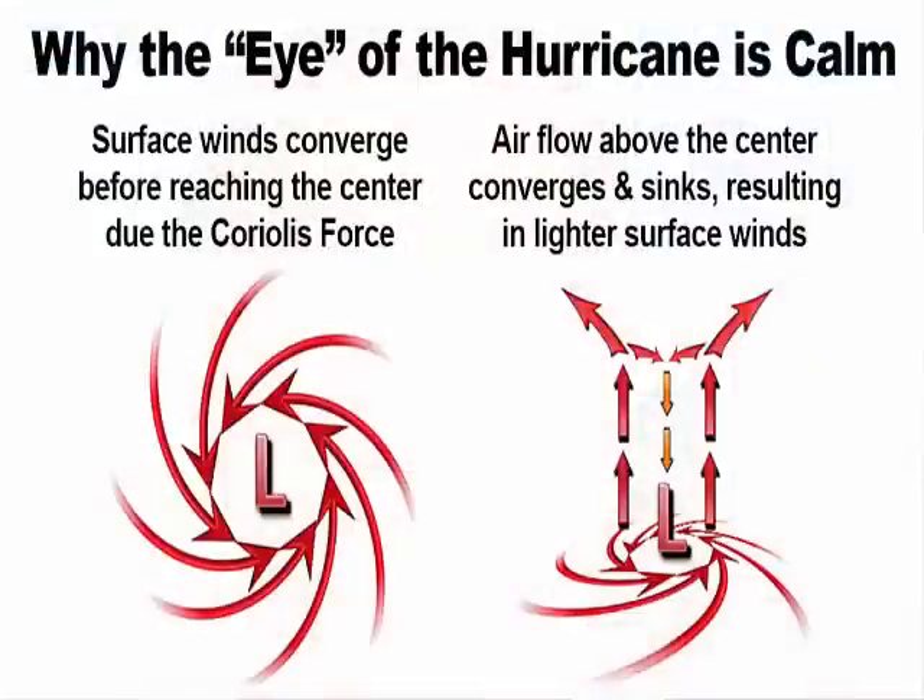Whenever we talk about hurricanes, people always ask why the winds are calm in the center. The eye is so calm because the strong surface winds that converge towards the center never reach it. If you've watched our Weather Basics video on low and high pressure, you'll remember that in an area of low pressure, the air moves towards the center of the low,